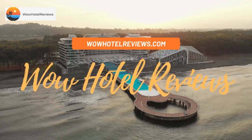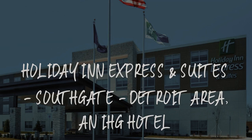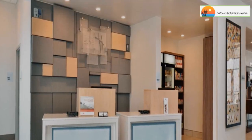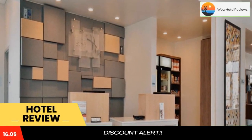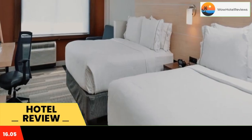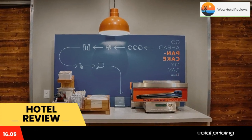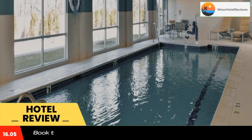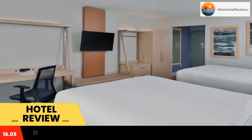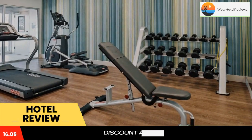Hello guys, welcome to Wow Hotel Reviews. Today I am reviewing Holiday Inn Express and Suites Southgate Detroit Area, an IHG hotel. It's a two-star hotel. Please use our booking.com link in the description to book the hotel and get special pricing. Located 14 miles from TCF Center, the hotel offers two-star accommodations in Southgate and features a shared lounge with a fitness center.